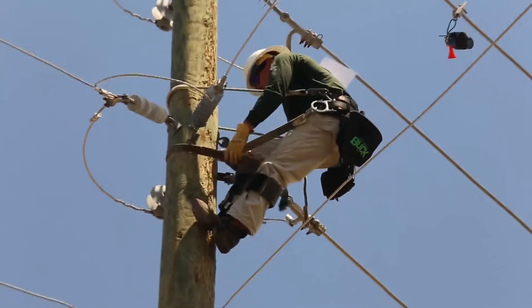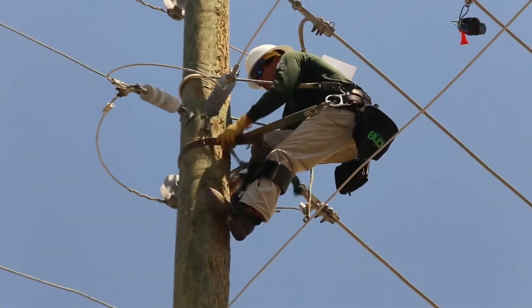As an additional benefit, the scholarship recipient also gets to come to work with us with one of our line crews across our four districts on Fridays when they have the day off of school, which is giving them real-life hands-on working experience that's kind of invaluable when it comes to gaining a job in this trade.